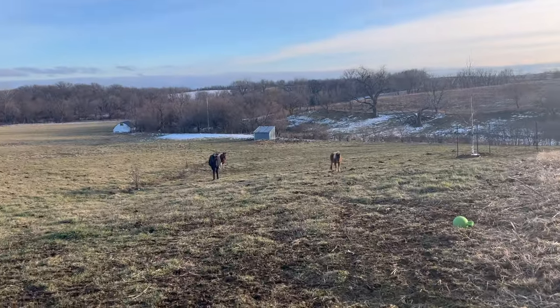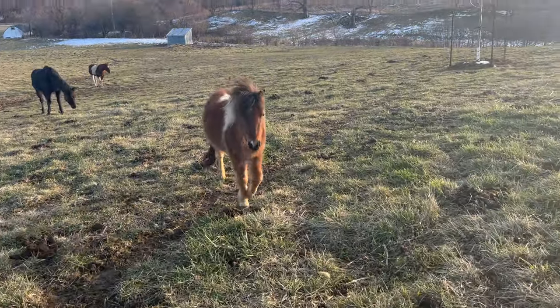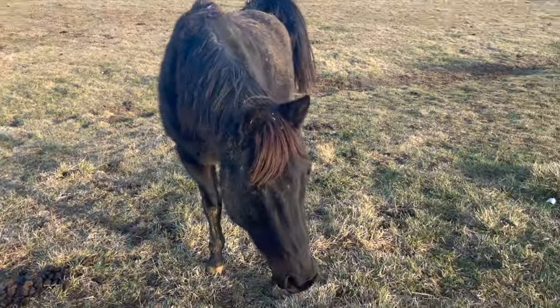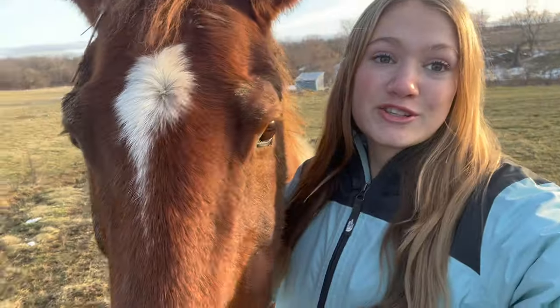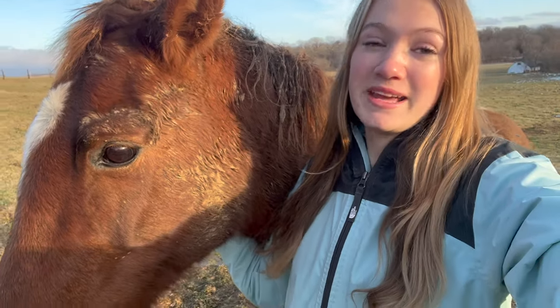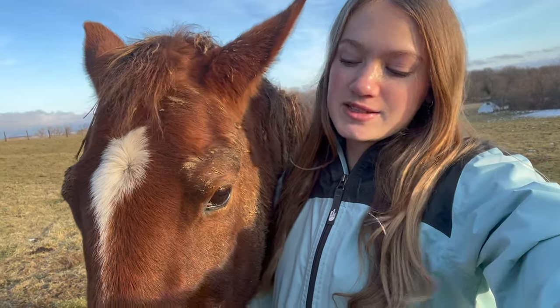They're probably gonna be pretty dirty because it's been muddy out lately. She is so muddy - look at that mud! We're gonna start with the dominant horse. All of my horses are mares. This is my 25-year-old paint horse, her name is Spots. She is getting up there in years and she also has arthritis, so I don't ride her much anymore.